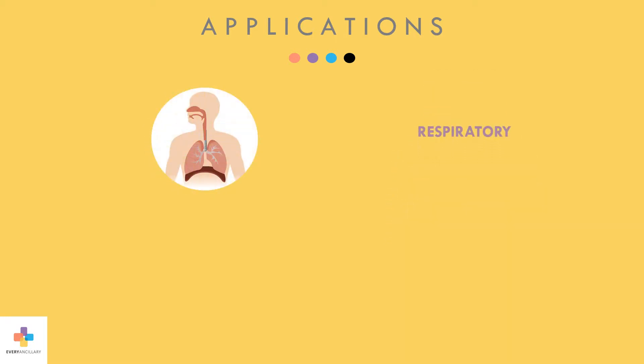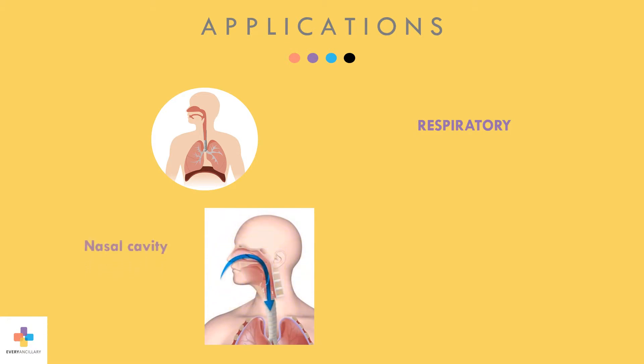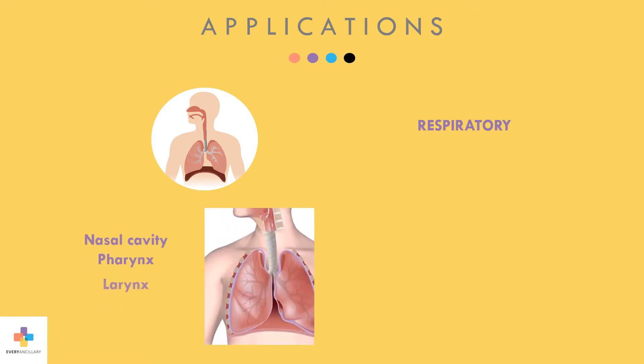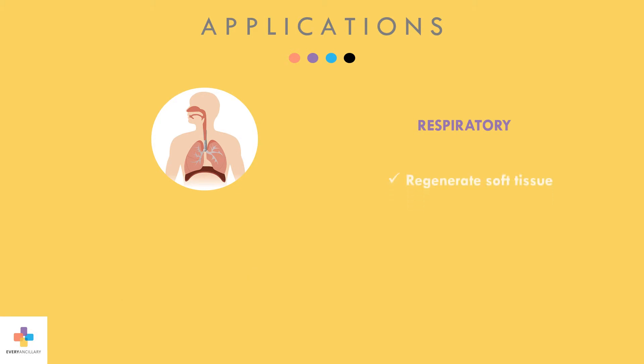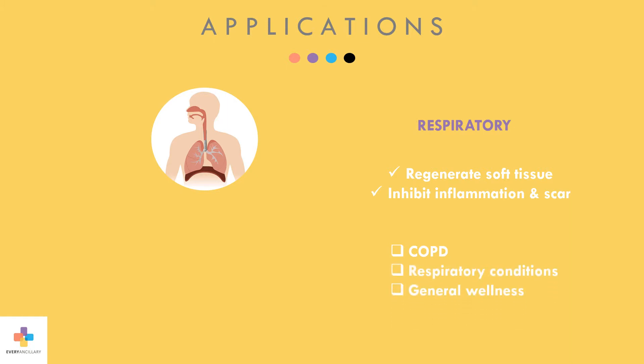The nebulizer bundle is designed to deliver the amniotic-derived fluid as a topical directly onto the patient's respiratory system. Similar to its uses for other conditions, the natural growth factors and cytokines present in the amniotic tissue help regenerate soft tissue while inhibiting inflammation and scar tissue formation. The application through the nebulizer has been shown to help patients suffering from COPD and other respiratory conditions, and has also been used as a general wellness treatment by systematically circulating growth factors and cytokines throughout the body to help repair and replace damaged soft tissue.